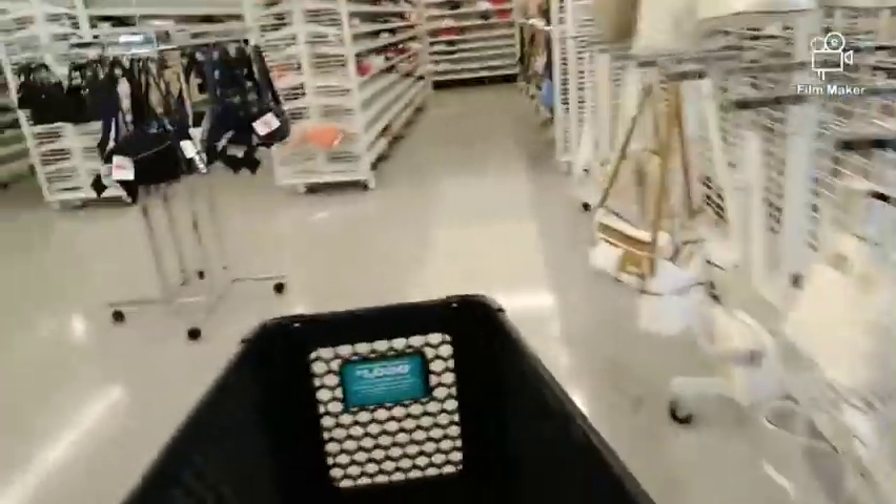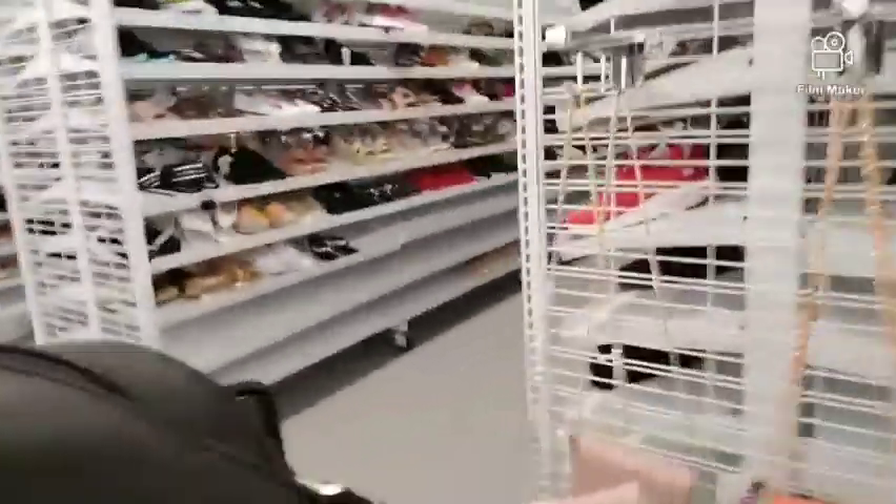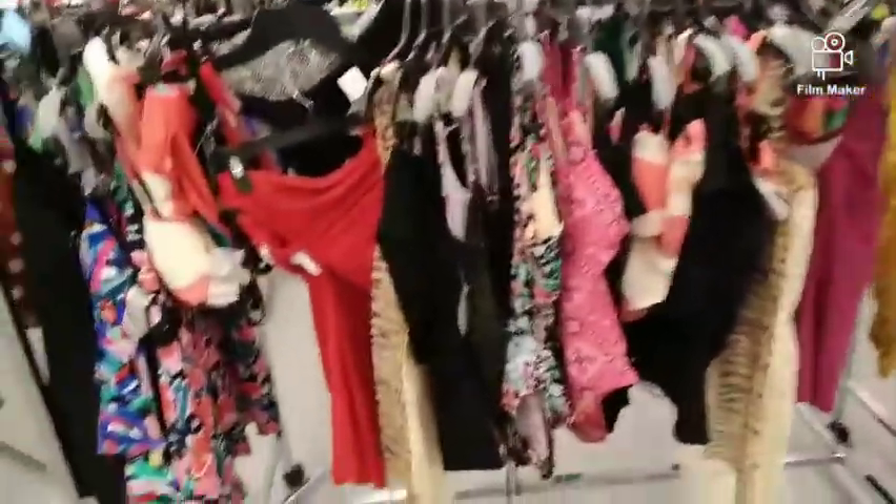It's kind of busy in here today, kind of loud. Oh my gosh, this area is like all wiped out — it's kind of empty in here. I came in here to see if I could find a household item but also just to check it out.